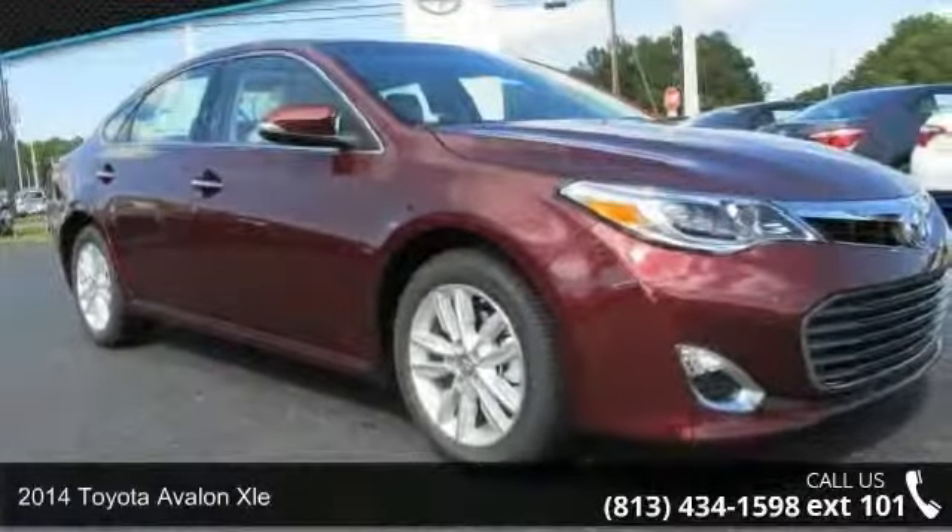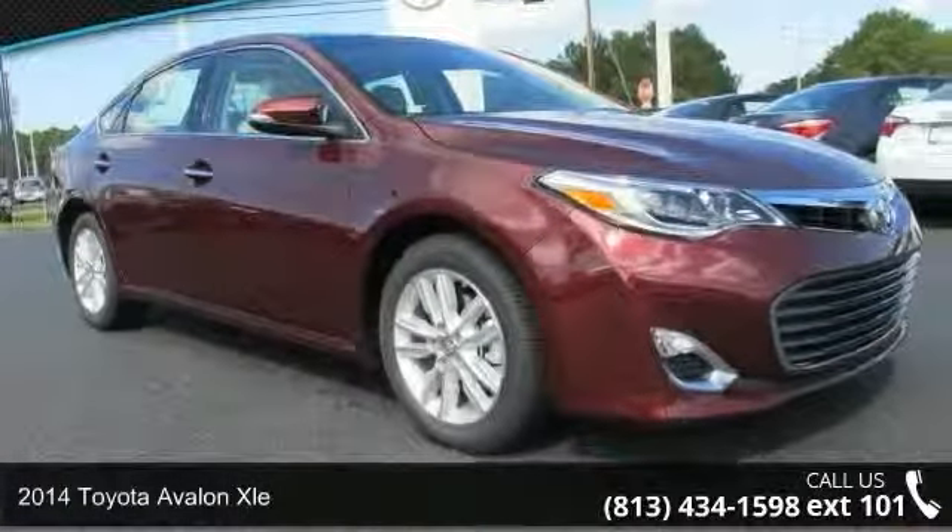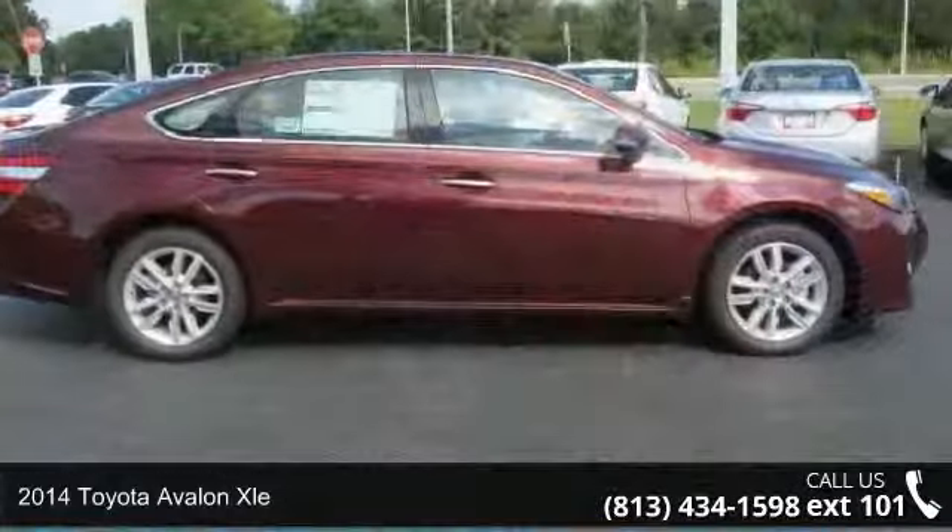Step into the 2014 Toyota Avalon XLE. This may be the set of wheels you've been looking for.